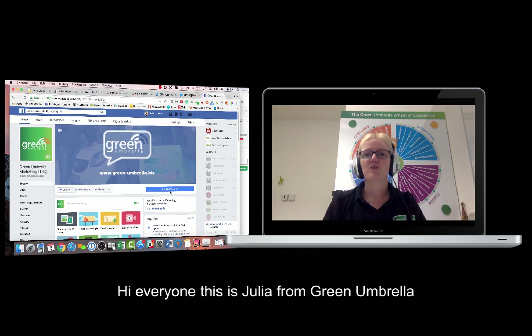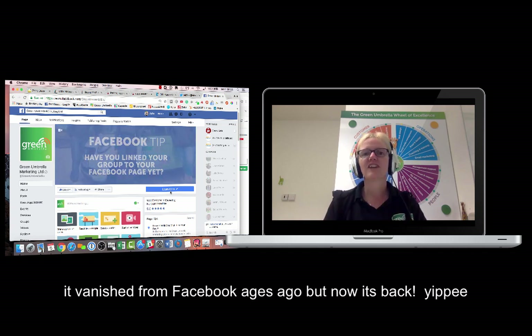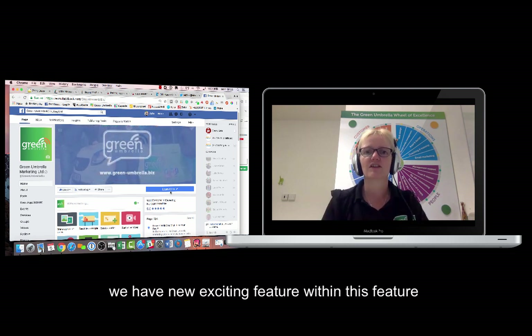Hi everyone, this is Julia from Green Umbrella. Today I want to show you a very exciting feature - well, actually it's a very old exciting feature on Facebook pages, your business page. We used to be able to do this ages ago, then the feature disappeared, but this week it's actually been reinstated. We've got new exciting features within it.